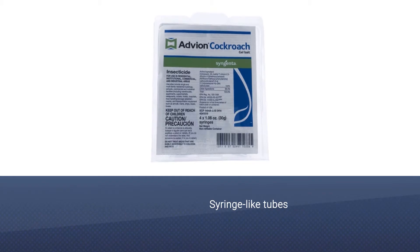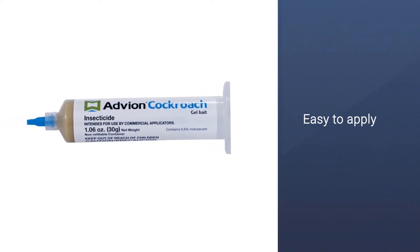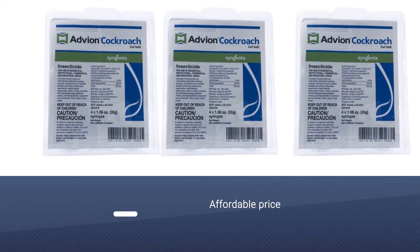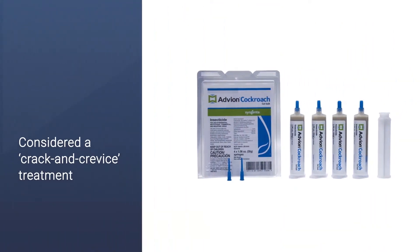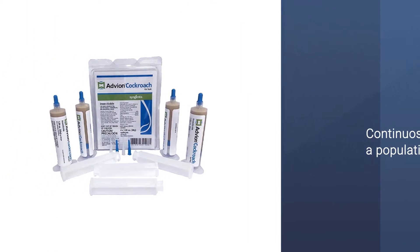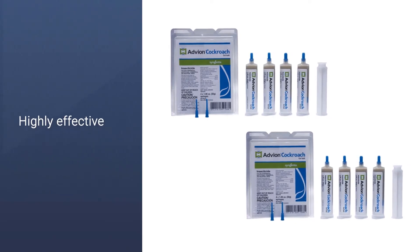These syringe-like tubes are filled with a gel that is designed to treat many different species of roaches, and users find that it seems to be irresistible to these pests. The gel has to be squeezed onto floors, walls, cabinet hinges, or other places where the roaches are commonly seen. It's considered a 'crack and crevice' treatment, meaning you'll want to place it in paths commonly used by the pests. Once the roaches have consumed all the gel, treat again to continue killing the population. Cockroaches will take the bait back to the nest, spreading the poison there as well.